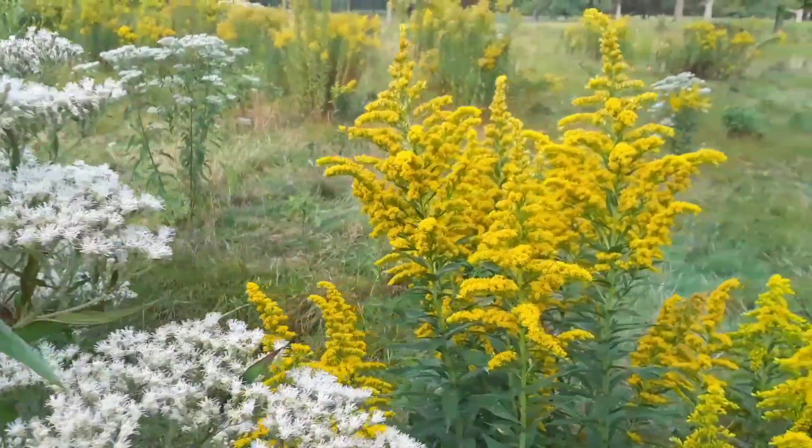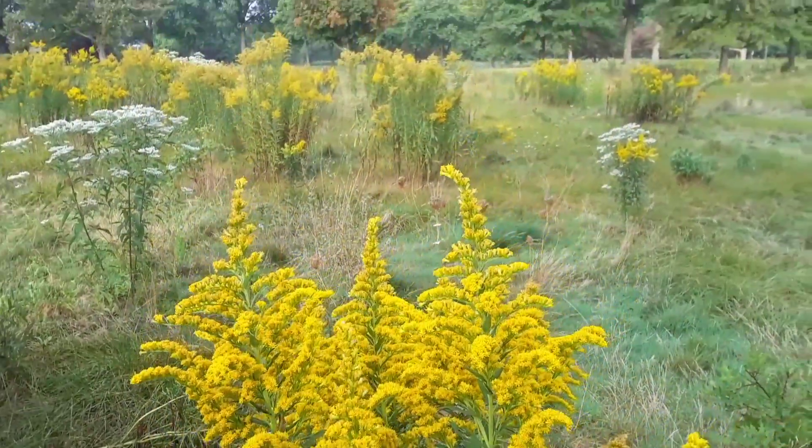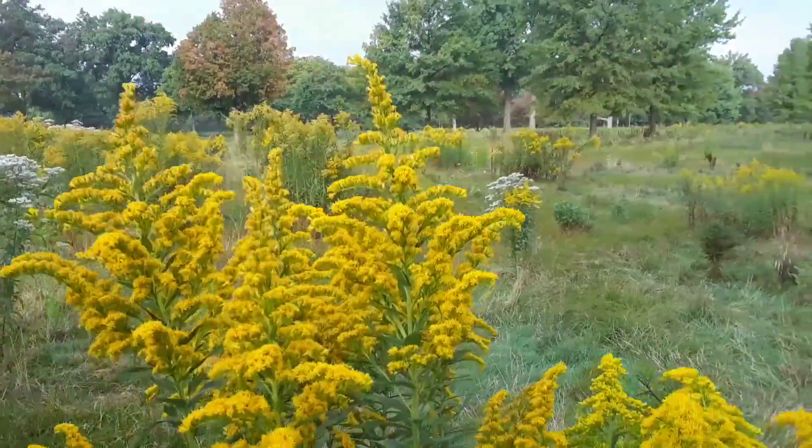One of the most stunning indicators that fall is fast approaching are these fields of goldenrod. What a stunning wildflower.